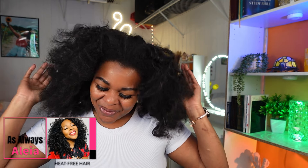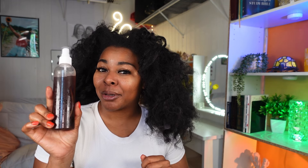Welcome back to As Always Aaliyah where we always keep it real. In this video I made a herbal hair growth spray and I'm going to show you exactly how I did it. We're also going to be using this spray in the video. If you are somebody who is struggling to grow their hair or just wants longer, thicker, healthier hair, then this video is definitely for you. Anybody can make this at home.